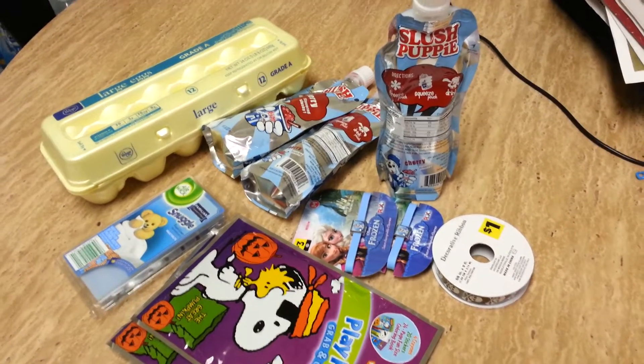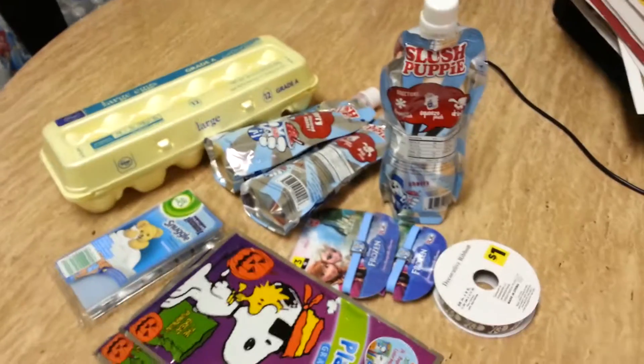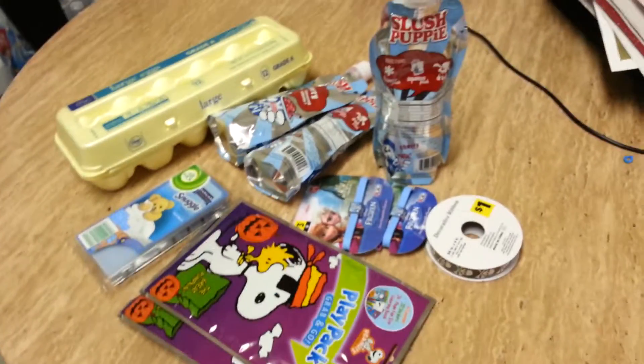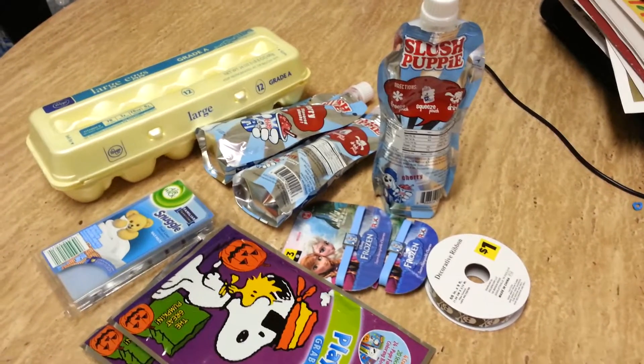Hey guys, it's Monica from DealSearchingMama.com. Today my shopping Sunday haul was pretty low — I actually forgot my CVS gift card so I didn't do any shopping there, I just kind of browsed the aisles and looked for some deals.